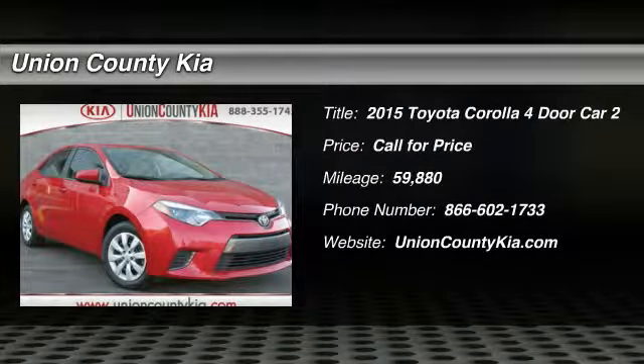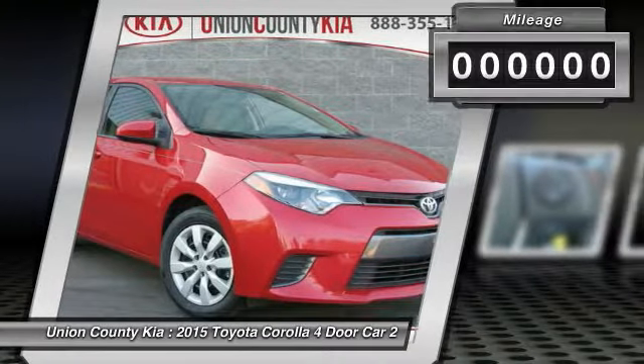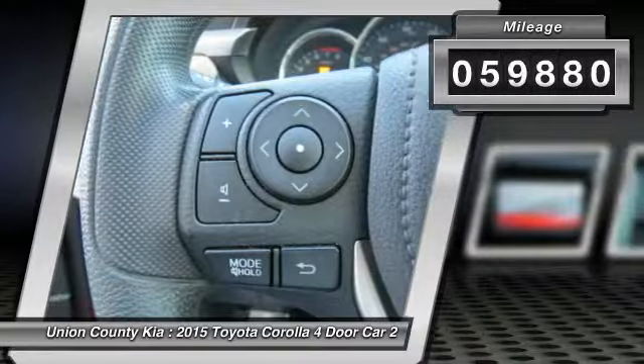You are going to love the 2015 Corolla. The Corolla is still a great option for those who want dependability, comfort, and value. This vehicle has less than 60,000 miles.